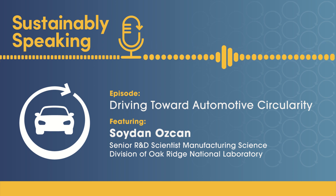My name is Soydan Ozjian. I'm a Senior Materials Scientist at Oak Ridge National Laboratory. My job is to develop technology for the future of sustainable manufacturing and transfer that technology to industry. I also train, educate, and mentor junior scientists in sustainability.